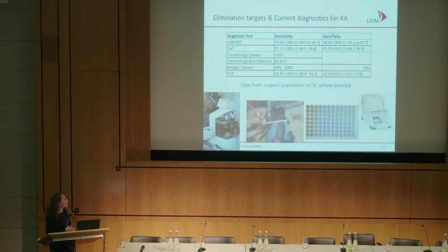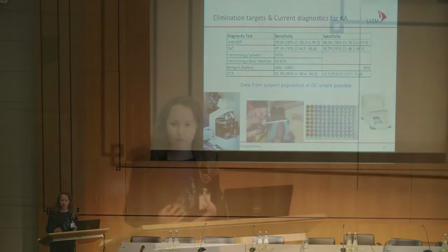We also have parasitology of bone marrow. Our antigen tests: CATEX is the only commercially available test, with variable sensitivity and challenges in utility because you have to boil clinical urine, but with rather high specificity — although not many studies have been performed on CATEX. And then PCR, where we have high sensitivity but rather low specificity, which is probably due to a lot of true positive patients being falsely diagnosed as false positives because of our poor reference standard. So these are the current diagnostics, with very variable sensitivity, specificity, and utility.